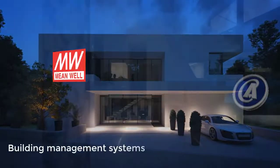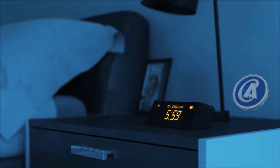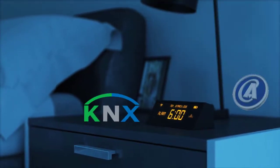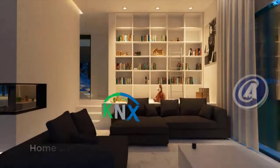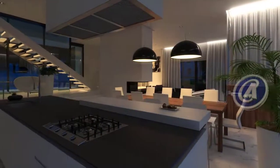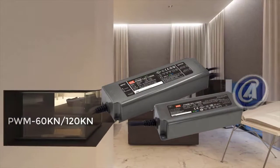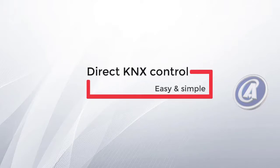The demand for building management systems is continuously increasing worldwide. The most common solution is KNX — the worldwide recognized system for home and building control. Meanwhile introduces the PWM60KN and 120KN for controlling lights much easier than before. Let's have a look at why we suggest KNX control for your lighting application.